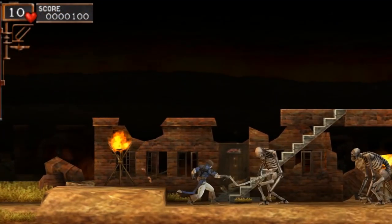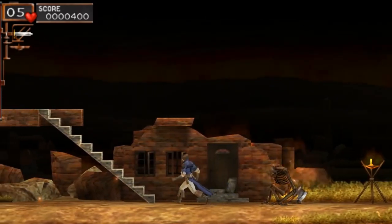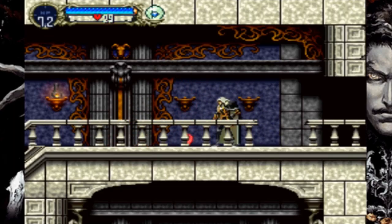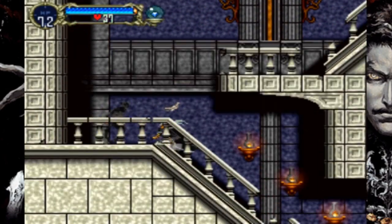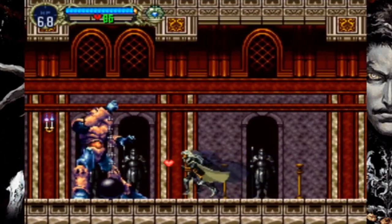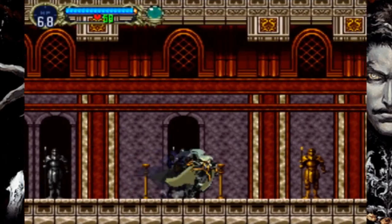Castlevania: The Dracula X Chronicles is a nice compilation disc of games. This UMD features a 2.5D remake of Rondo of Blood, along with the same game in its original form — the first time this version has ever been made available to a Western audience, with it previously being a PC Engine exclusive. The disc also features the critically acclaimed Symphony of the Night, which includes the option to play as Maria like you could in the Sega Saturn version — also previously a Japan exclusive. Overall, making this a must-have Castlevania game and certainly the cheapest way to own physical copies of both Symphony of the Night and Rondo of Blood.